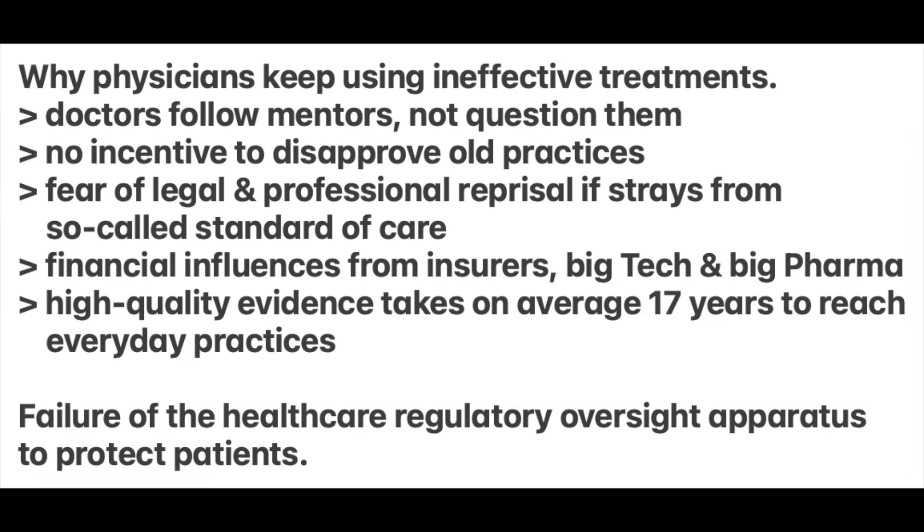There are many more reasons why physicians keep using ineffective treatments. Doctors commonly accept what their mentors tell them about testing and treatments, rather than demanding to see irrefutable and reproducible data. Physicians are notoriously resistant to change. There's a fear of legal and professional reprisals if one strays from so-called standard effective care. There are endless financial influences from insurers, big tech, and big pharma. And high-quality evidence takes, on average, about 17 years or more to be included in everyday medical practice. Sadly, financial allegiance commonly replaces scientific accountability, in part because there's a failure of healthcare regulatory oversight to protect patients.